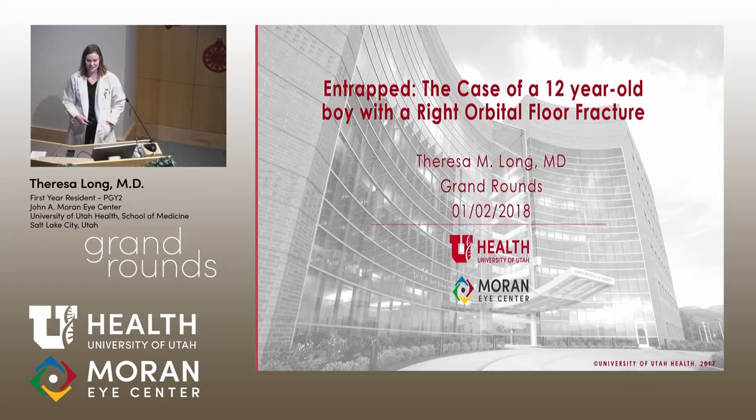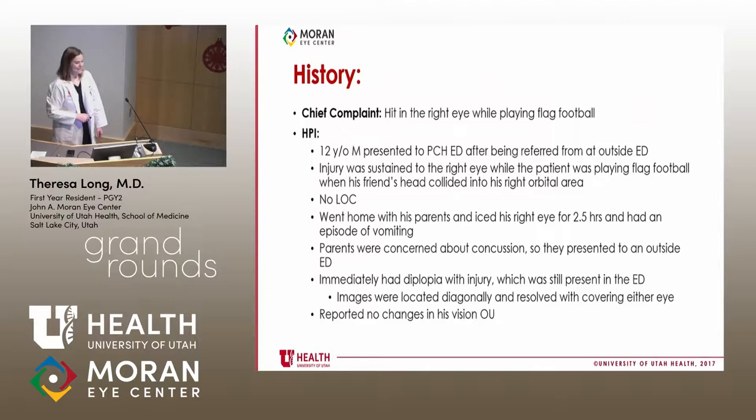Good morning everybody. If you don't know me yet, I'm Teresa Long. I'm a BGY2 resident and I'm really excited to present a case — a 12-year-old boy that I saw who was entrapped on call. As a resident, this was the first time I had ever seen entrapment. It was an exciting and good learning case for me.